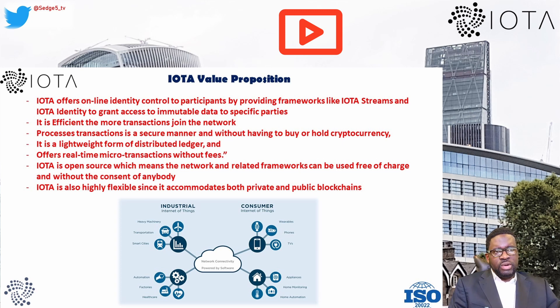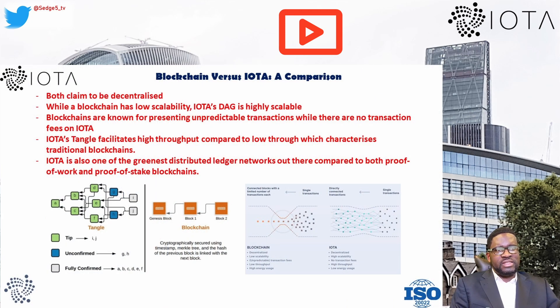Let's make a brief comparison between IOTA's approach and blockchains. Both blockchains and DAGs claim to be decentralized, but while a blockchain has low scalability, IOTA's DAG is highly scalable. Blockchains are known for unpredictable fee structures, while there are no transaction fees on IOTA. IOTA's Tangle also facilitates high throughput compared to the low throughput of traditional blockchains, and IOTA is one of the greenest distributed ledger networks compared to both proof-of-work and proof-of-stake blockchains.